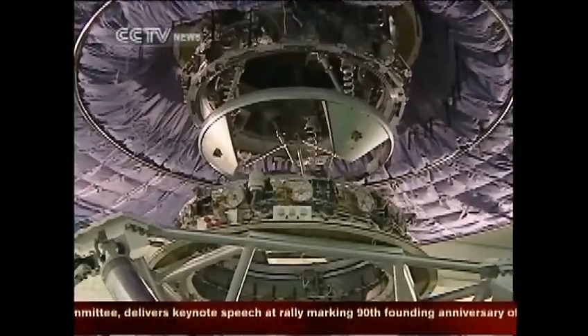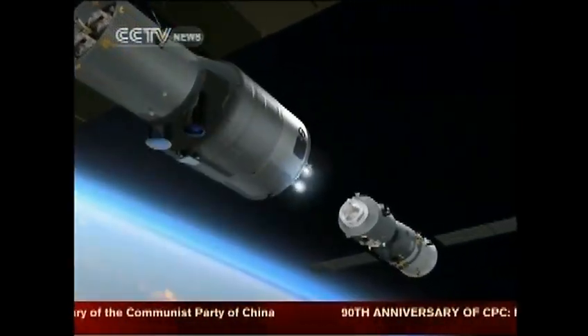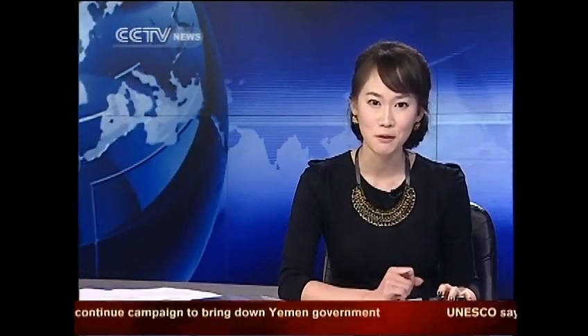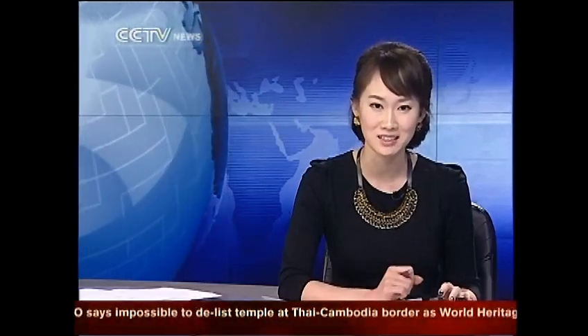China's plan is to send the module into space and then send three rockets to dock with it over the next couple of years. China's Tiangong-1 space laboratory module has completed its test run for system performance. Scientists from the project say all the pre-launch work is proceeding smoothly.